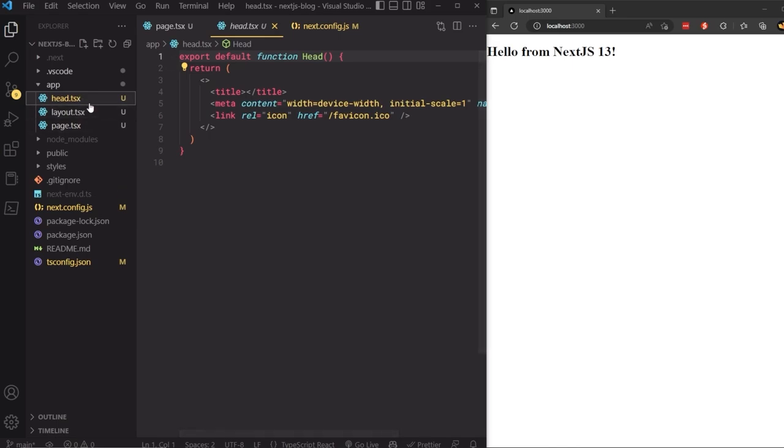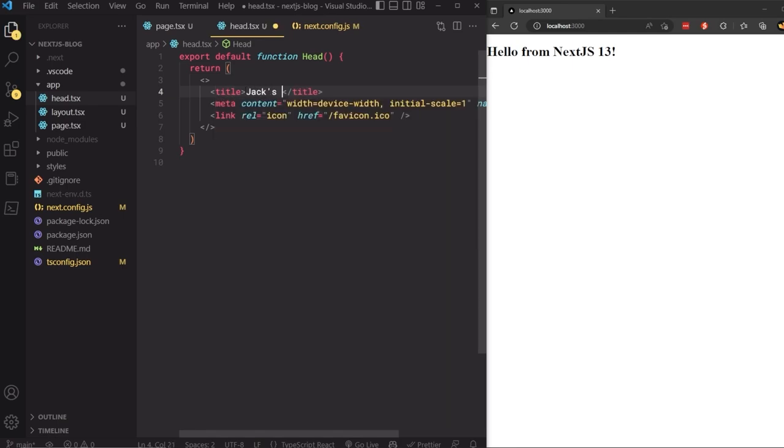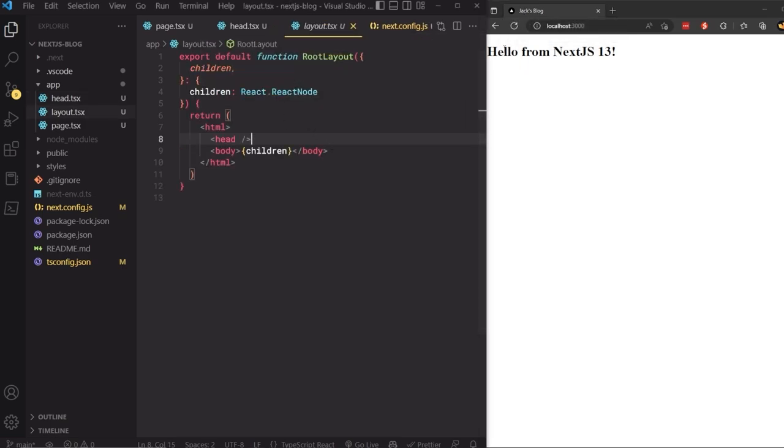The `head.tsx` file corresponds to the HTML head element — think of it as metadata for the page, for things like titles, fonts, and icons. I'll add a title like 'Jack's blog' and you can see the browser tab updates. The `layout.tsx` file creates a layout component that wraps all pages in the app directory — perfect for headers and footers you want on every page. I'll add header and footer elements in the body to demonstrate.